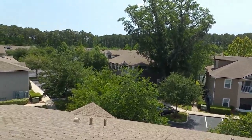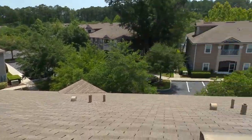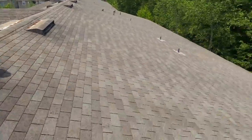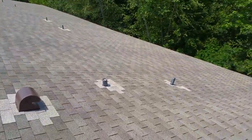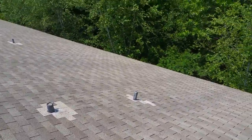Hey, this is Matt with Tadlock Roofing. We're here at Nature's Hideaway. I just want to highlight what we're talking about here on this back building — I believe it's 6075 or 6057, unit 112.